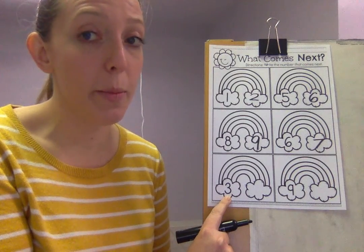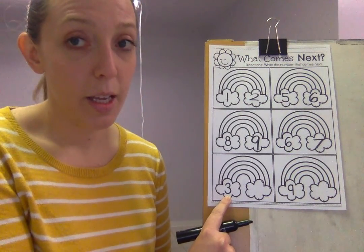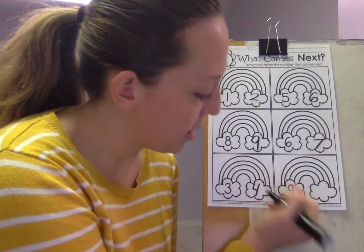Next we have our number — three. Easy peasy, what number comes after three? Four. Line and down.